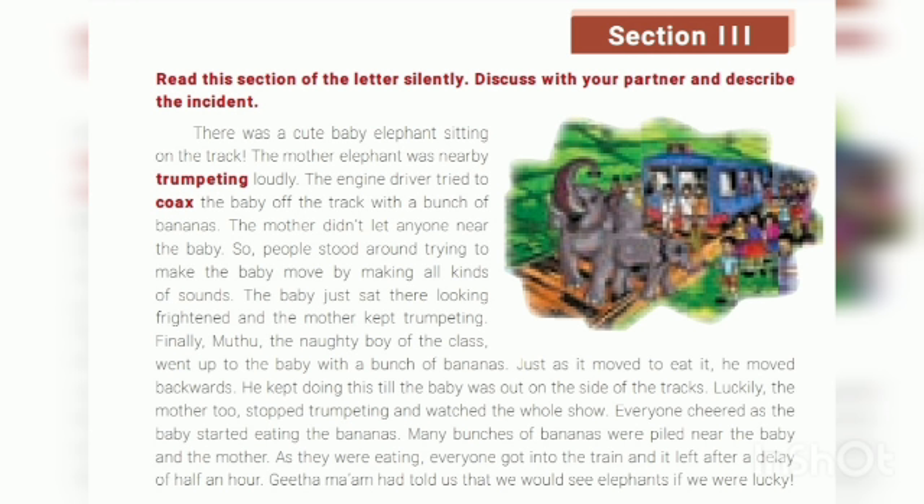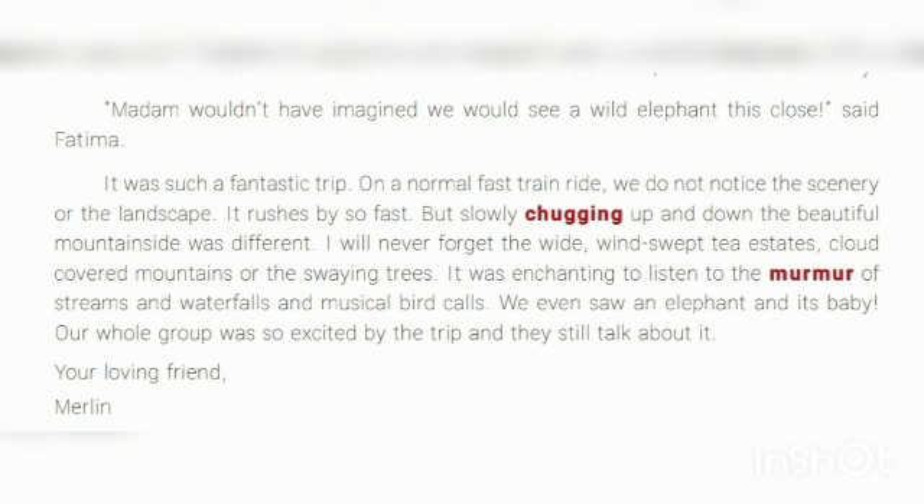Our teacher Geetha Madam had told us that we might see an elephant if we were lucky — and we were lucky! Fatima said, 'Madam, we didn't imagine we would see a wild elephant this close.'